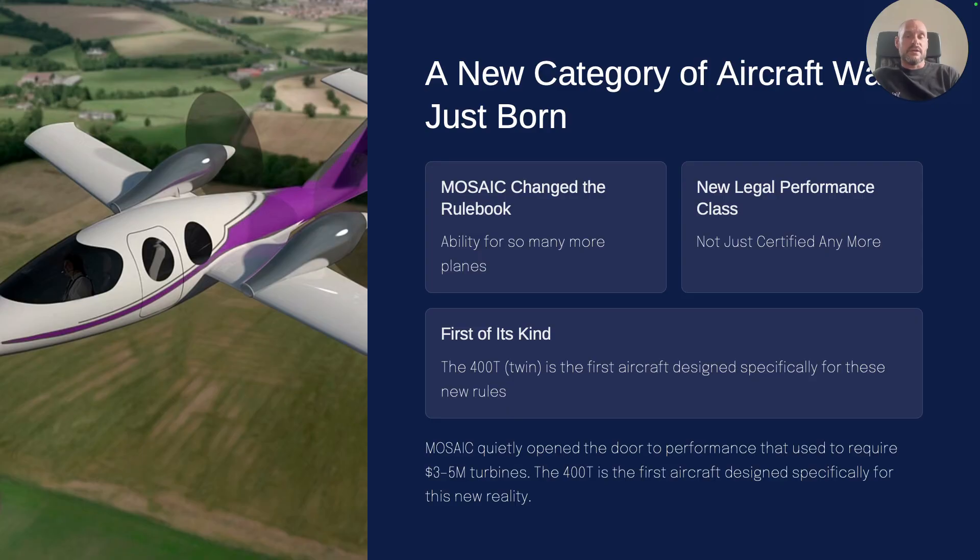If you compare this to other planes like turbines and other twins doing 250–300 knots, or even singles doing 250–300 knots, you're looking at easily millions of dollars. There's just nothing else that touches it or competes with it, and the biggest reason why is because it's two engines.